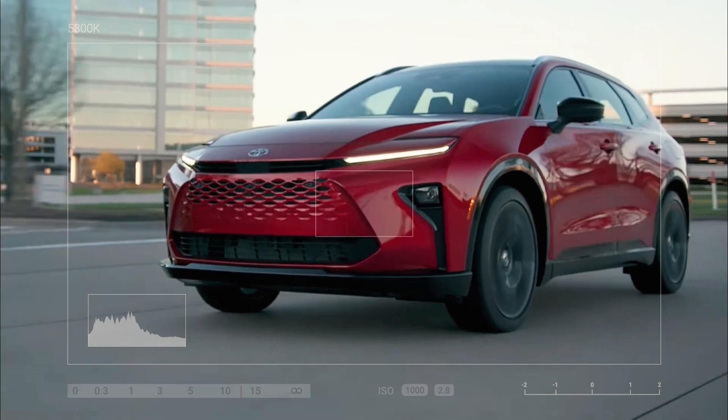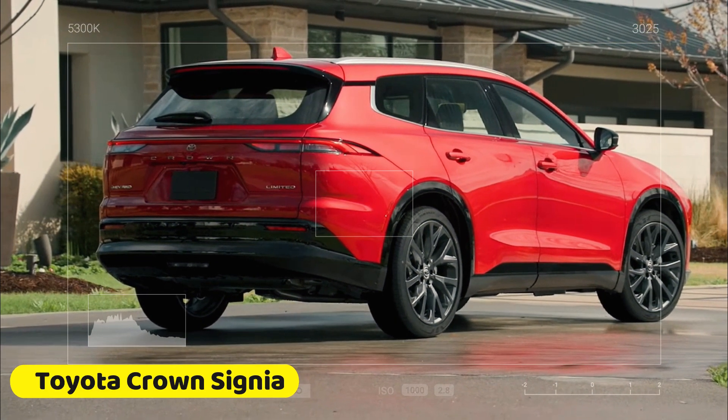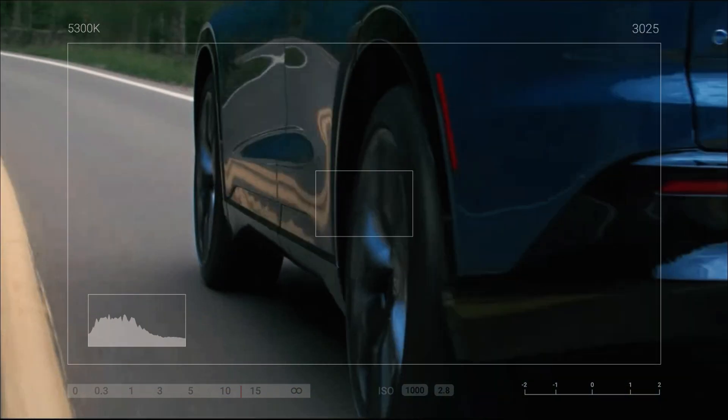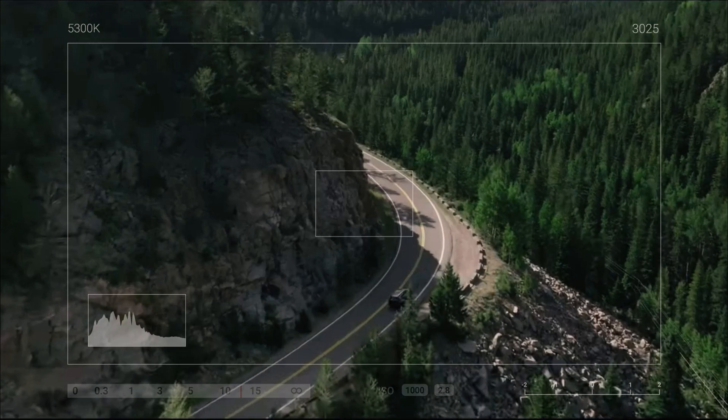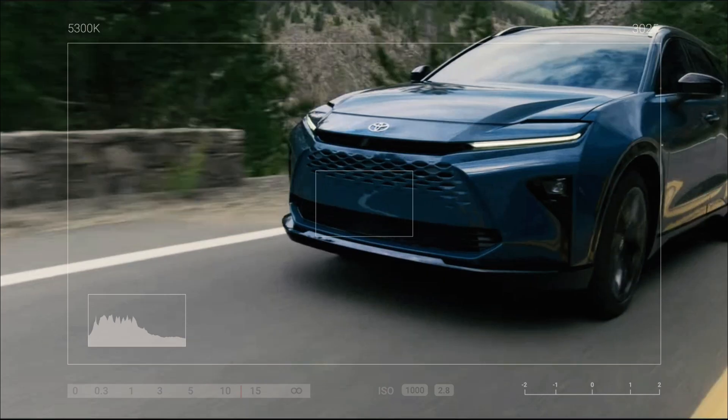Tech-wise, the Crown Signia doesn't disappoint. It includes the same advanced suite of technology found in modern Toyota models. The infotainment system is straightforward and effective, and you get standard driver-assist systems that enhance your driving experience.